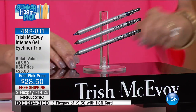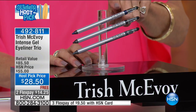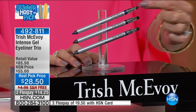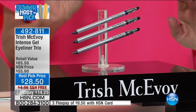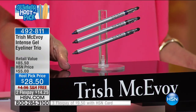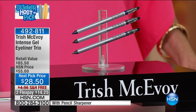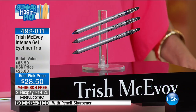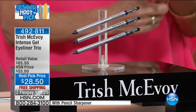I use it day in, day out. One is $28.50 today — you're going to get one, two, three: you get a black, you get a beautiful Arabian blue that makes your eyes look brighter, you get a charcoal, and you get the sharpener. So you buy one for $28.50 and you get all of it. You get all three free, with shipping and handling — two flex pay on your HSN card.